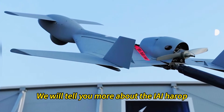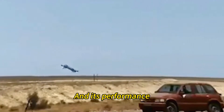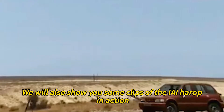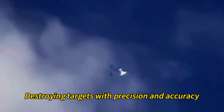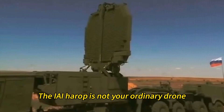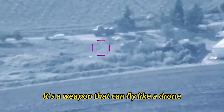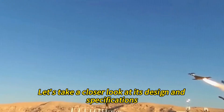In this video, we will tell you more about the IAI Harrop, its features, its capabilities, and its performance. We will also show you some clips of the IAI Harrop in action, destroying targets with precision and accuracy. So stay tuned and enjoy the show. The IAI Harrop is not your ordinary drone — it's a weapon that can fly like a drone but also strike like a missile. Let's take a closer look at its design and specifications.